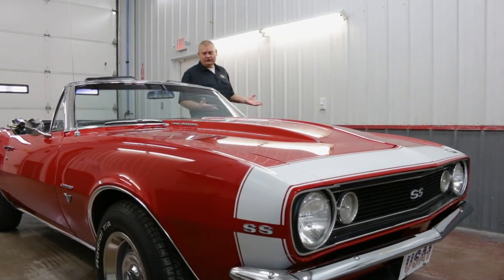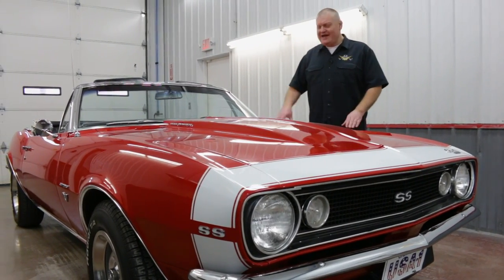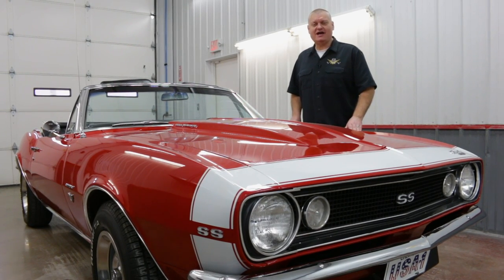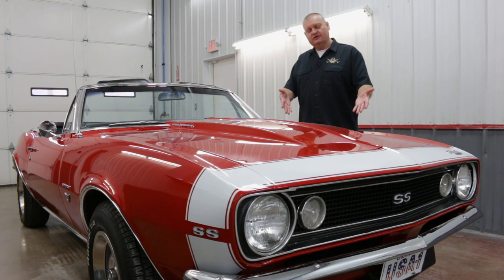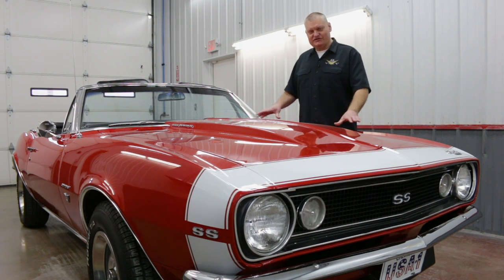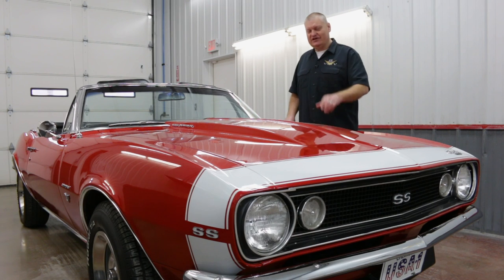So if your classic or muscle car needs anything from a complete restoration down to a simple attitude adjustment like this one, you can hit us up at v8speedshop.com. Tell us what you're looking for. We can send our transporter to go pick it up, bring it here, do the work, and send it home. You're happy, we're happy — it might even end up in a video just like this. Looking forward to bringing you another cool car from here at V8 Speed and Resto next time. Thanks for watching.